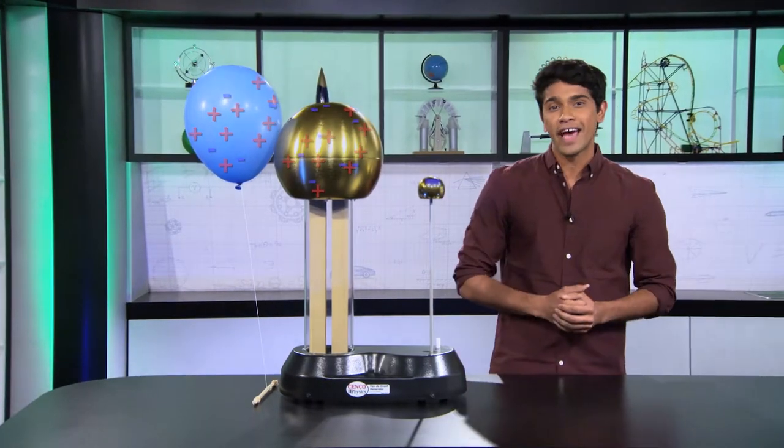And that's Coulomb's Law in action. Now, let's look at Coulomb's Law in a problem.